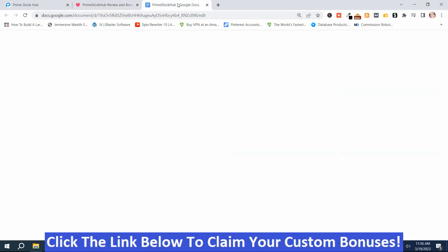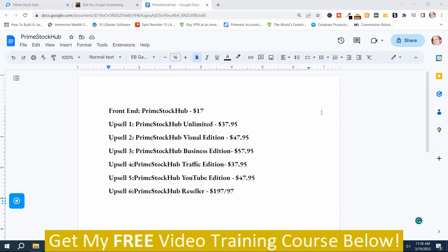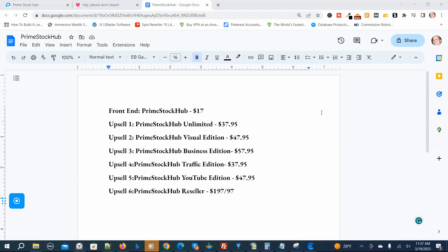Now I'm going to show you the prices and the upsells. Here are the Prime Stock Hub prices and upsells. The front-end version is $17. Upsell number one, the unlimited version, is $37.95. Upsell number two, the visual edition, is $47.95. Upsell number three, the business edition, is $57.95. Upsell number four, the traffic edition, is $37.95. Upsell number five, the YouTube edition, is $47.95. Upsell number six, the reseller edition, has two options: $197 or $97. Those are the Prime Stock Hub upsells.